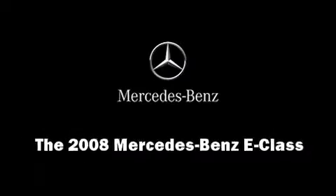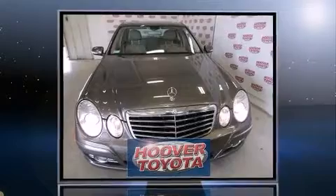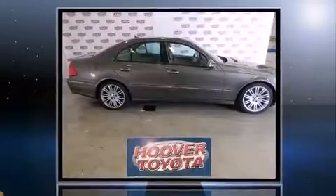Introducing the 2008 Mercedes-Benz E-Class. It features an automatic transmission, rear wheel drive, and the 3.5-liter six-cylinder engine.